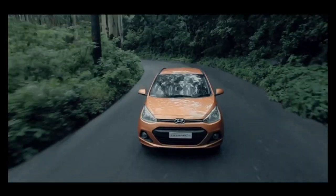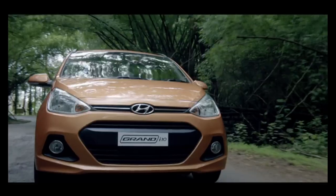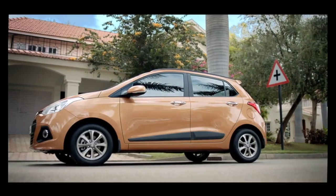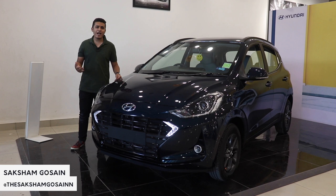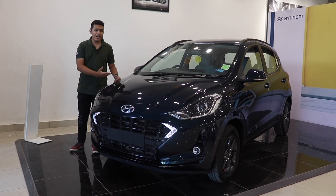Hyundai has this habit of improving something that has always been so perfect for the Indian market. Take for instance the Grand i10 — it has everything that you can ask for in a small car. Now there is a new kid on the block that is going to challenge the current generation Grand i10, and the best part is that it is from Hyundai as well: the Grand i10 Neos.